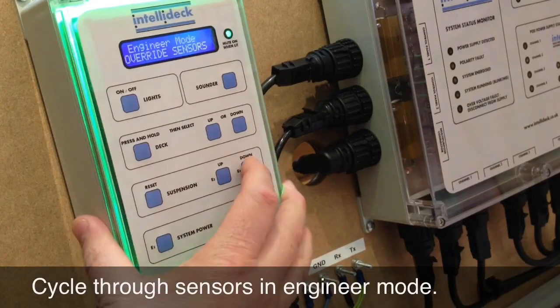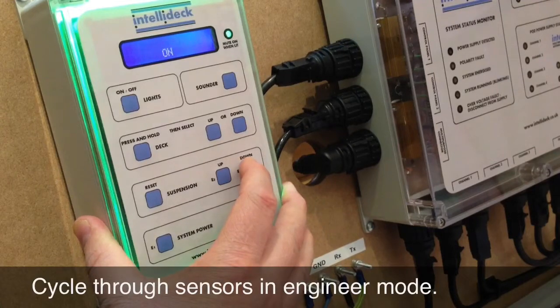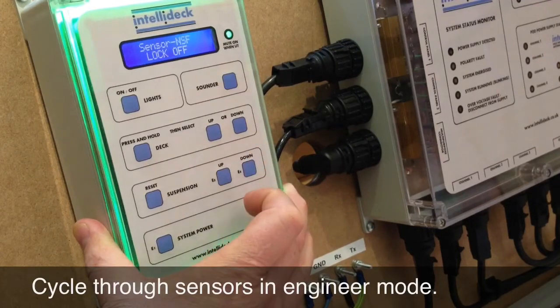In engineer mode, the status of each sensor can be polled. The sensor descriptions, written in plain English, eliminate confusion.